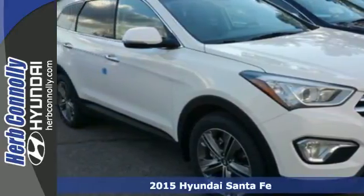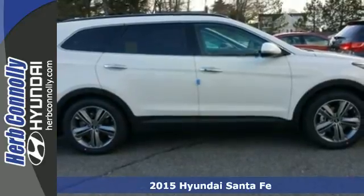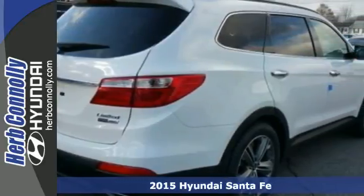Here's a 2015 Hyundai Santa Fe. Stretch out and take off on your travels. It has the space and inventive flexibility to accommodate everything you want to carry.